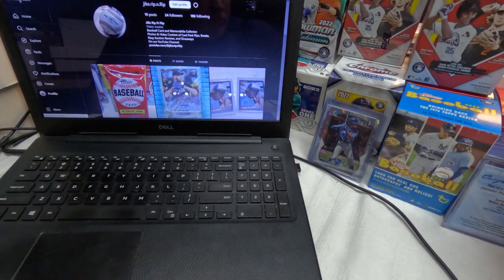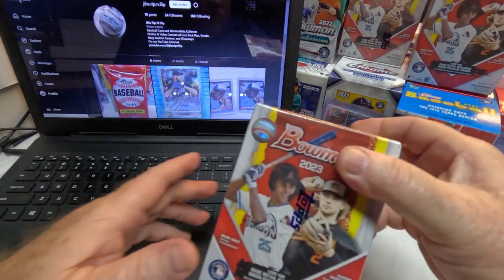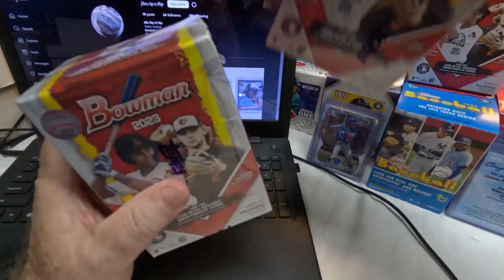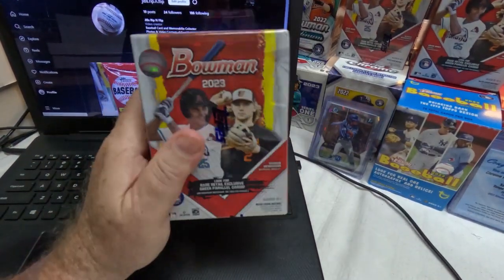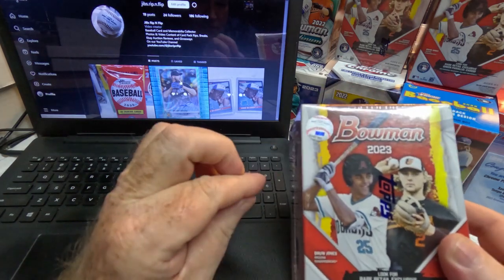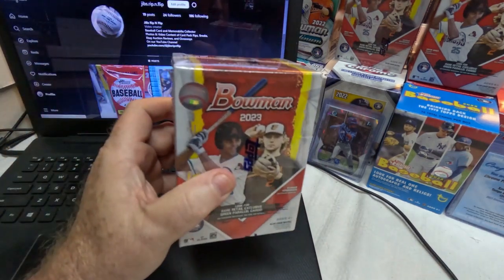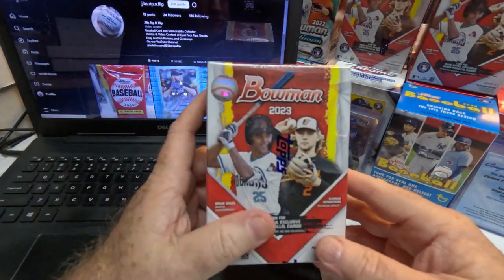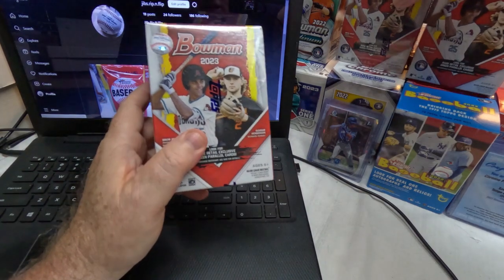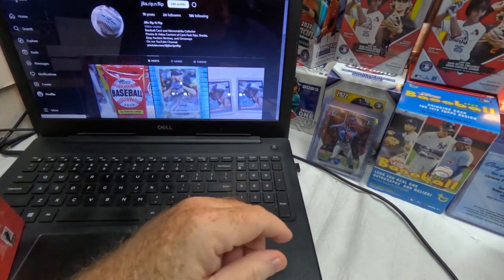Hello, this is Jason with Jim's Rip and Flip. Time to open up another box of cards. I'm going to open up a Bowman 2023 blaster box. I've got one other sitting back here that I have to open. I've only opened up two of these so far — the first one was the only one at the store, and then last time they had three boxes, so I got those.